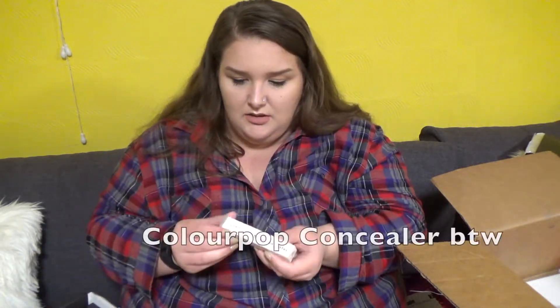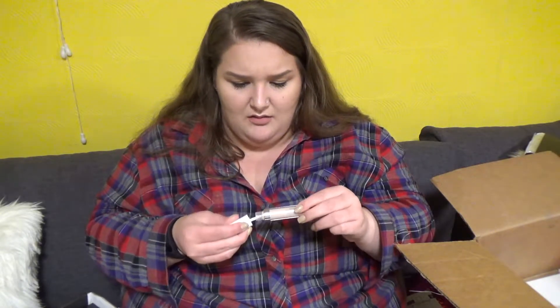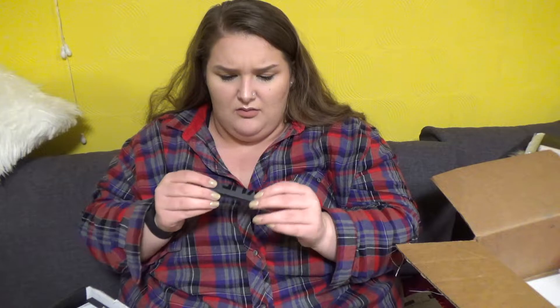This is the concealer — I got Fair Neutral. I've been wanting to try their concealers really bad. And her packaging on the velvets is actually velvet — it feels so soft.